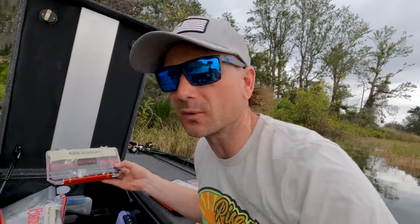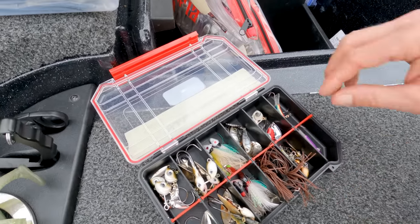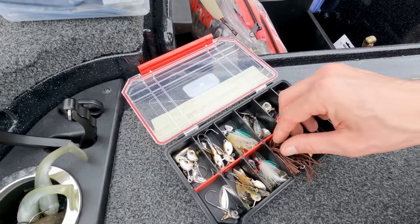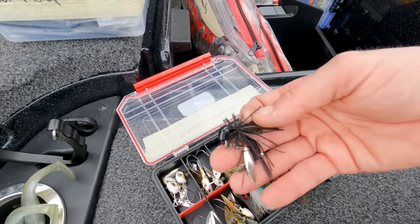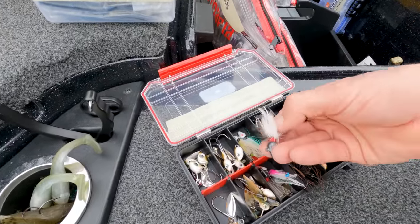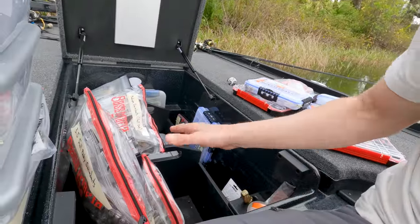Then I've got this little box which is perfect — it has my blade baits and underspins, so all little finesse things. Underspins, ice-fishing-style jig deals. This is a crazy custom one my buddy Paco custom pours — he ties on a little round rubber, it's a smallie killer. It's a small box because the baits are small and it doesn't take a whole bunch of space.